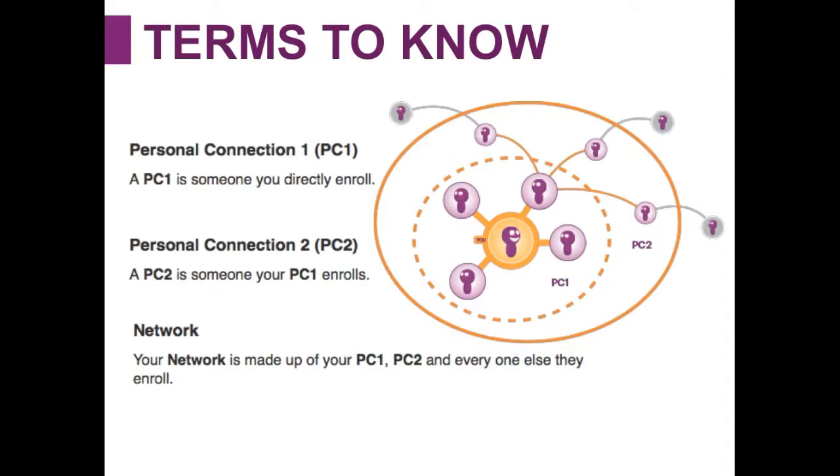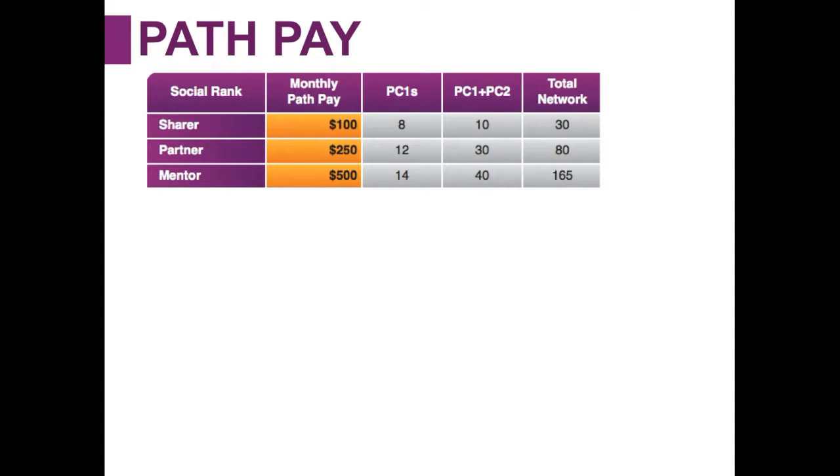I like to liken path pay to a mileage plus card or credit card where you earn points and, because you've earned a certain amount of points, you get certain bonuses. Here we call it path pay. When you achieve a certain rank you get rewarded with additional pay on top of the referral pay. So let's look at a social share: a social share is someone earning an additional $100 a month on top of their referral pay, and they've enrolled eight people directly with Solovey mobile service, with ten people in their PC1 and PC2, and 30 people in their total network.